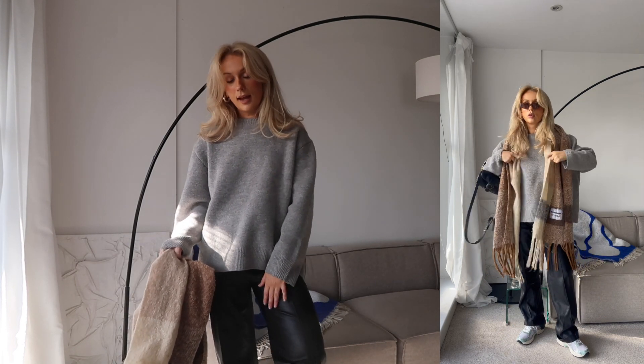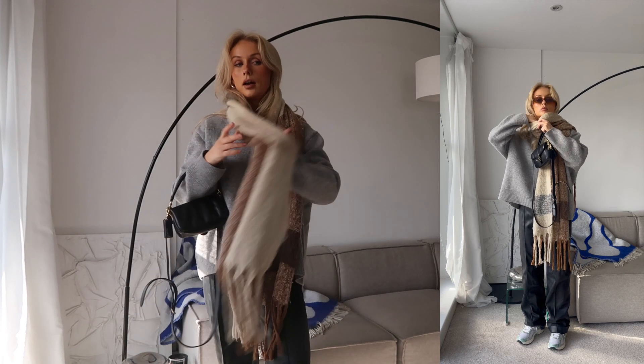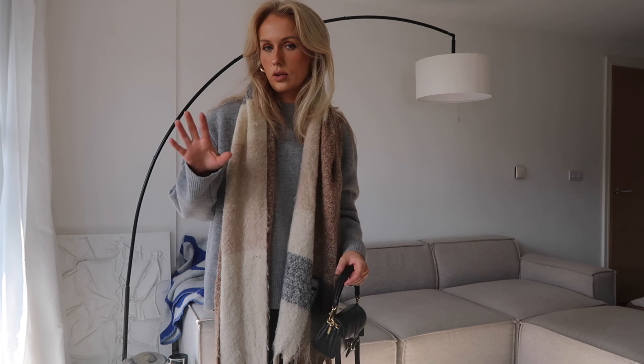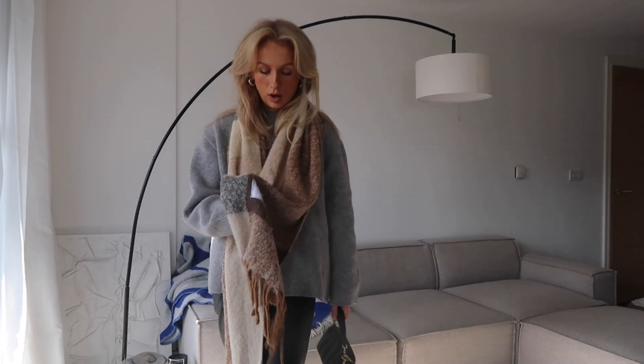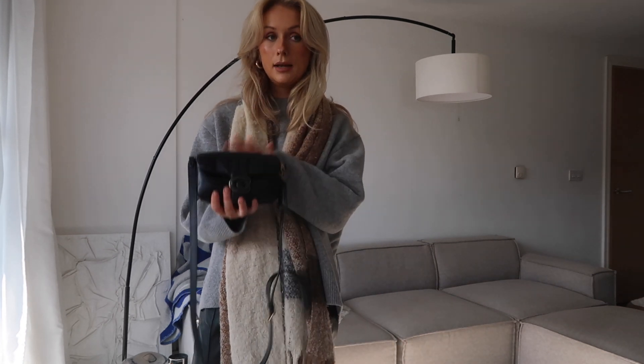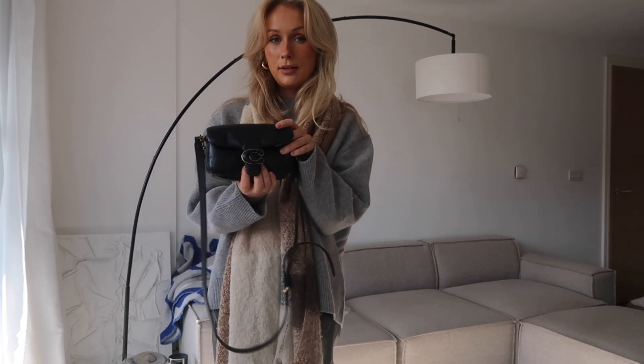I'm also wearing these Zara leather trousers — these are old but I'll definitely link some similar below. My ASICs again. This scarf is from a little brand called Wednesday Studios and I'm pretty sure she's bringing these scarves back this year — it just reminds me of the Acne ones. I've actually really wanted to invest in a nice scarf this year. I loved the Loewe ones from last year — sort of orange and pink. This year it's like red and yellow which I'm less sure about, but I'm considering the Acne Studios one in a similar color. I'm also wearing my Coach Mini Pillow Tabby — the puffy version — and I love these bags. Really great for styling and a really useful little size.